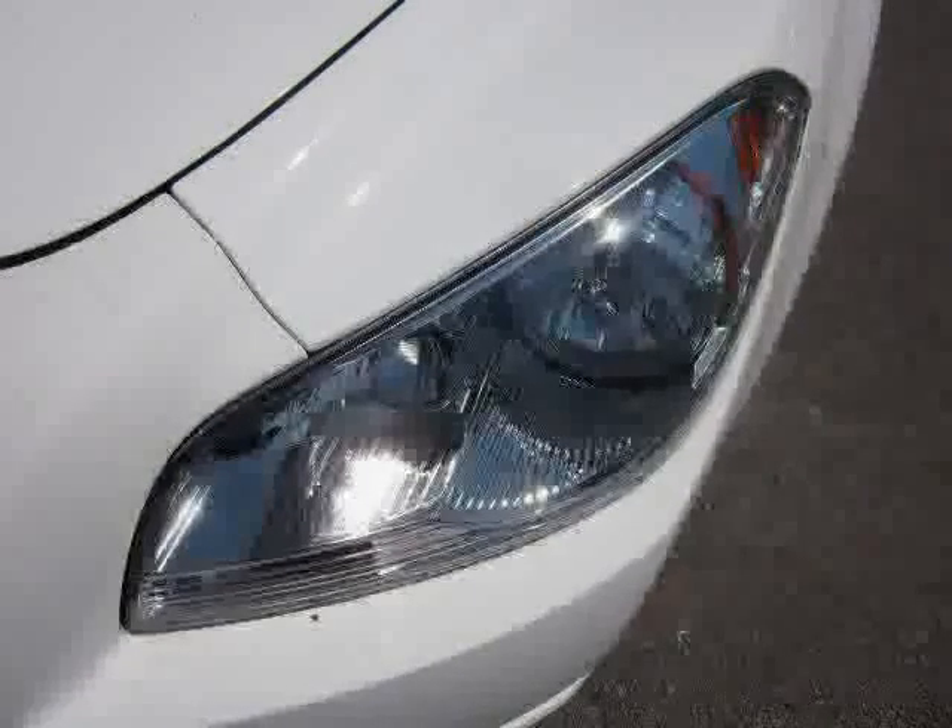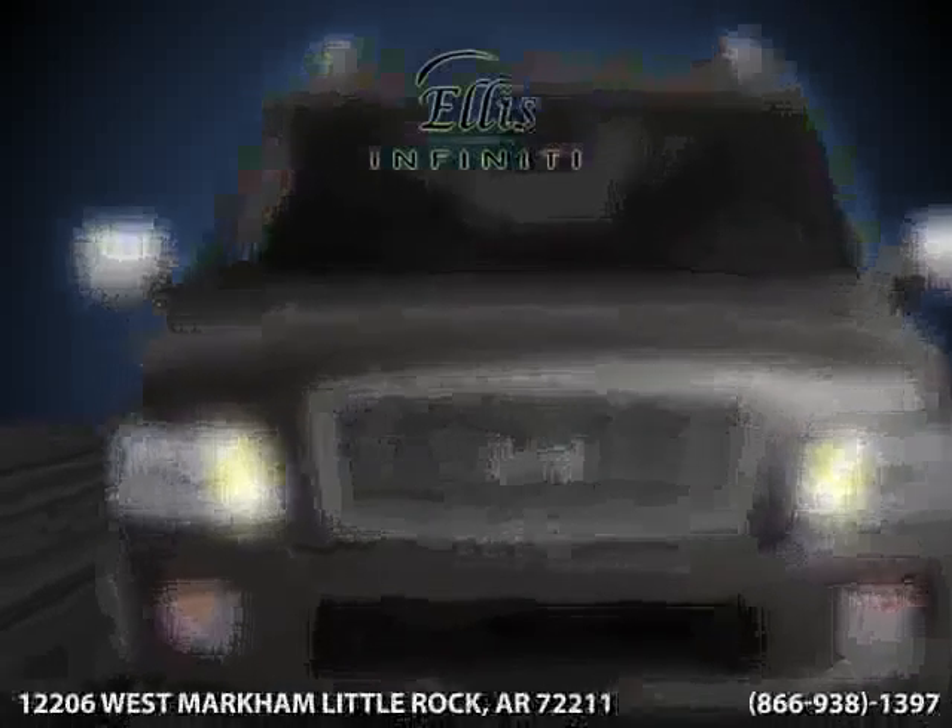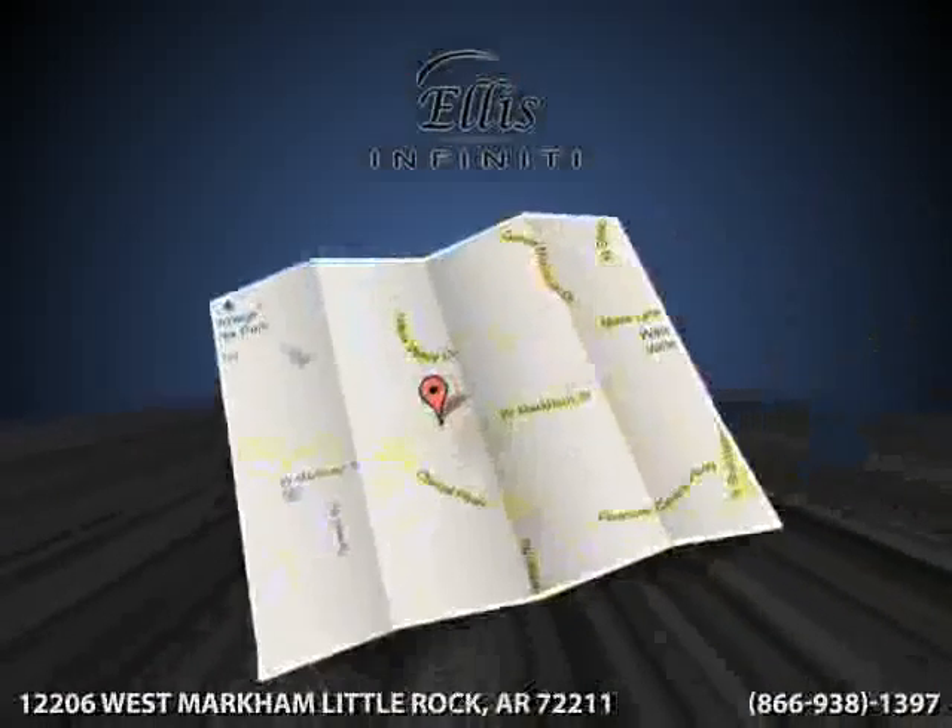Driven with care for 33,767 miles, makes this Malibu an easy choice for you.